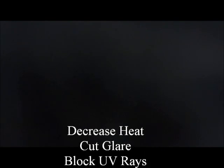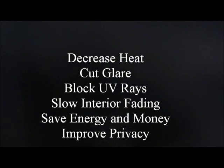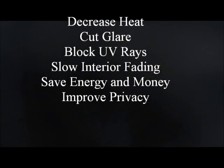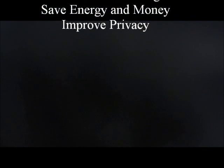Do you have a problem with heat or glare? Would you like to block UV rays and slow fading? Would you like to save money on utilities or improve daytime privacy? If so, window film is the answer.